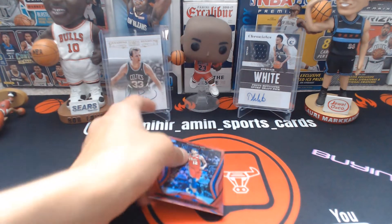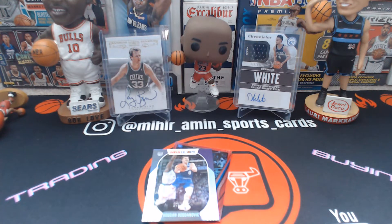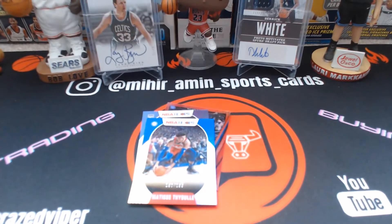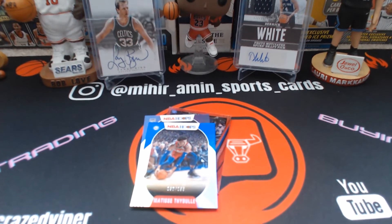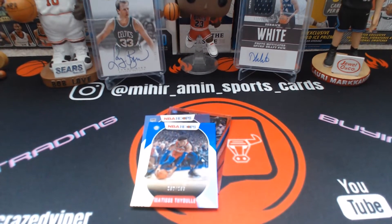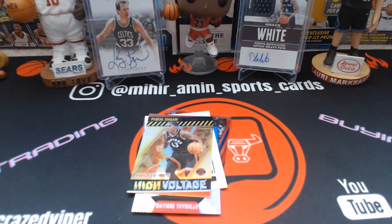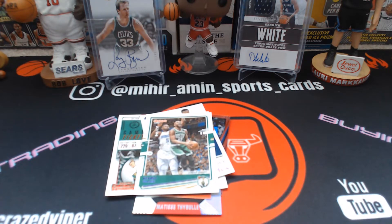Starting off with some random parallels: a Tobias Harris red, Bogdanovich out of 199 — hopefully he can heal soon. The Sixers are out of the playoffs, by the way — I was very surprised by that. Got an Adrian Dantley out of 699, High Voltage Siakam, Jalen Brown red, Julius Randle pink, and Kemba Walker out of 199 — who just got traded to the Thunder. We'll see how he does there.